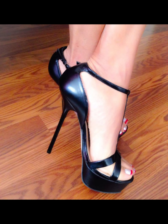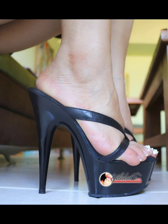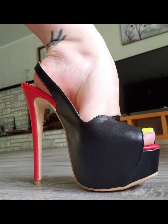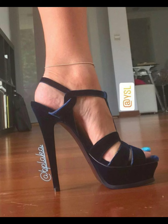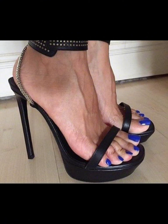Let's start with the different types of high heels. First, we have pumps — a classic and elegant style. They have a closed toe and low-cut front, making them perfect for both formal and casual fashion.